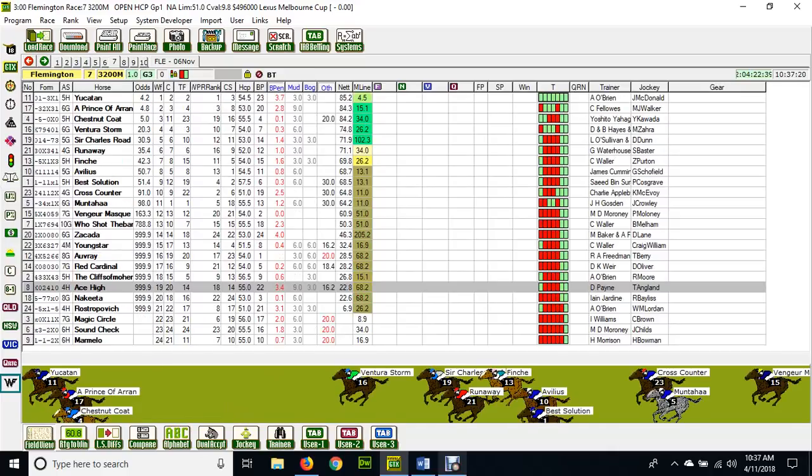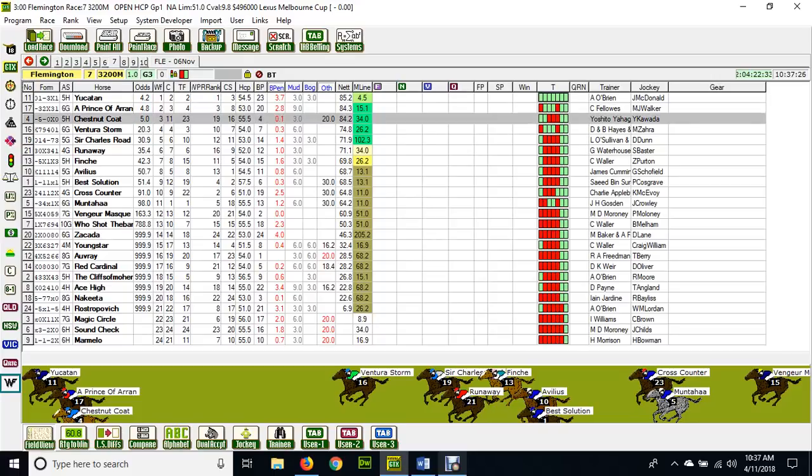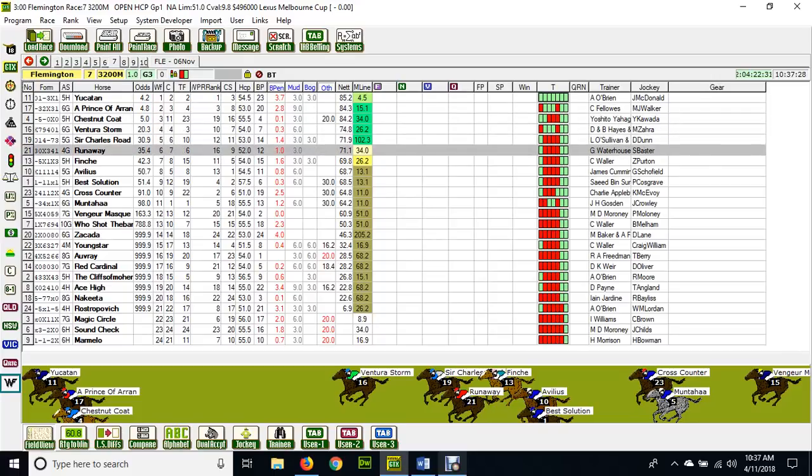Now what's that telling us? Let's look at my own personal ratings after I've looked at all the field. I get number 11, then 17, 4, 16, 19. I'll give you a little bit of insight into my thinking.